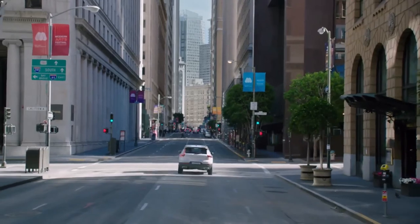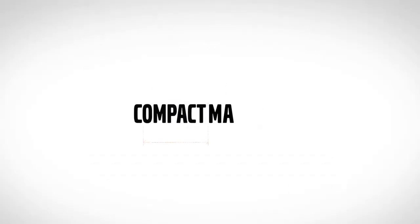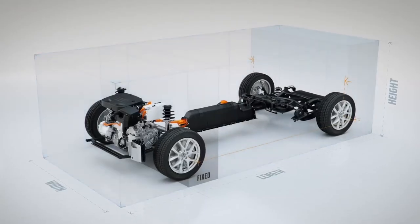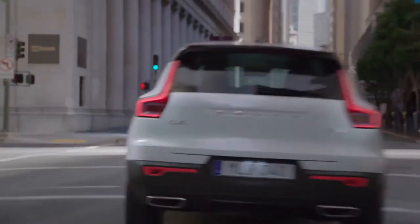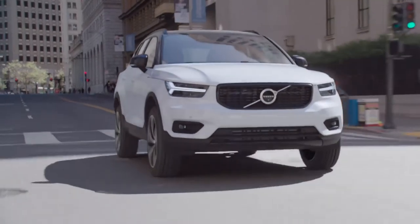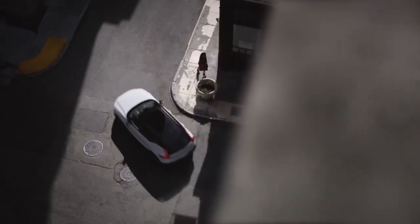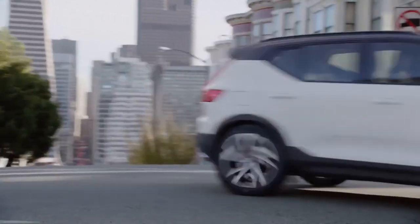The XC40 is the first car based on Volvo's new small-car architecture, CMA. CMA takes the best of SPA to the small car segment and provides the XC40 with a precise and responsive driving behaviour, as well as agile handling. This makes the XC40 at home both on winding country roads and on busy city streets, while still delivering Volvo's signature comfort levels.